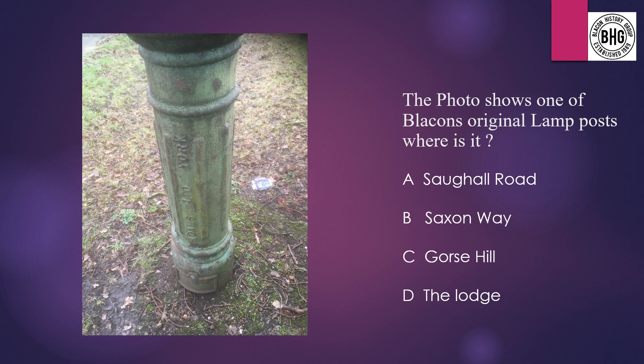Question 14: Where is this lamp post located? A: Subwell Road, B: Saxon Way, C: Gorse Hill, or D: the Lodge.